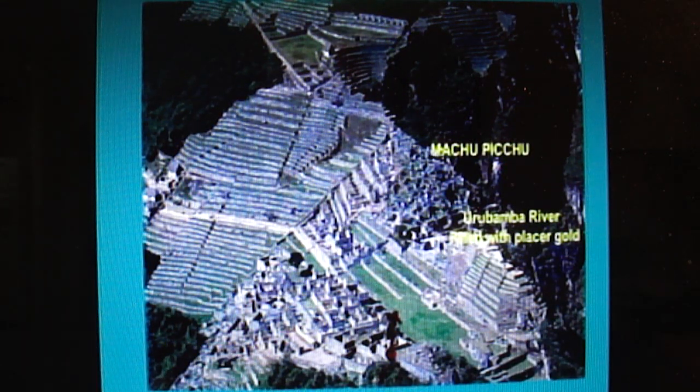There are many, many iconic structures around the world — this happens to be Machu Picchu — that have been credited to local folk. Like, this was built by the Incas. I don't think so.